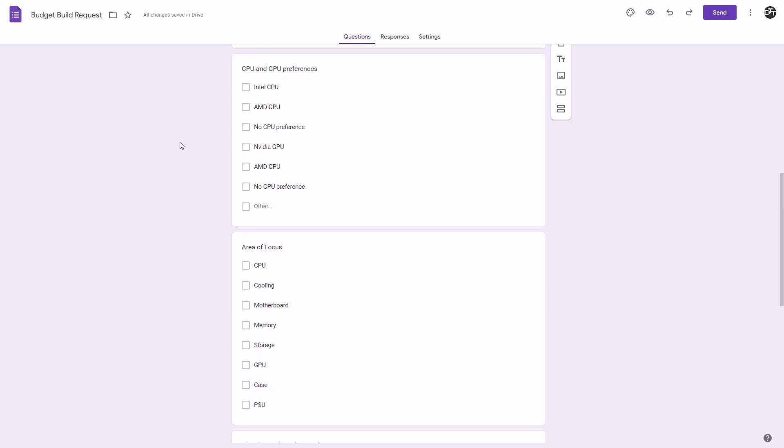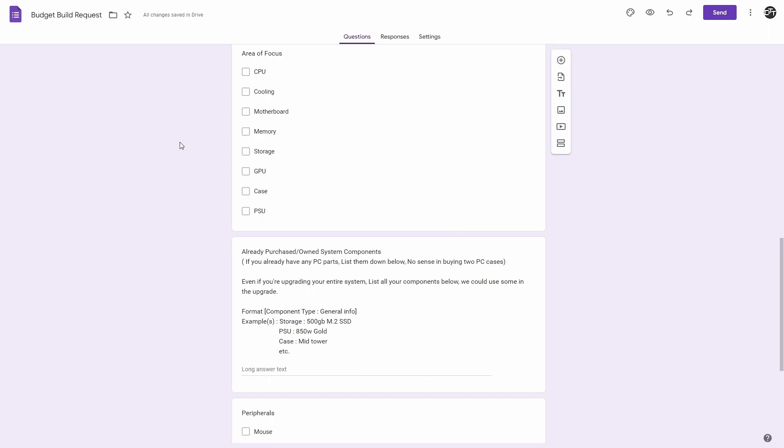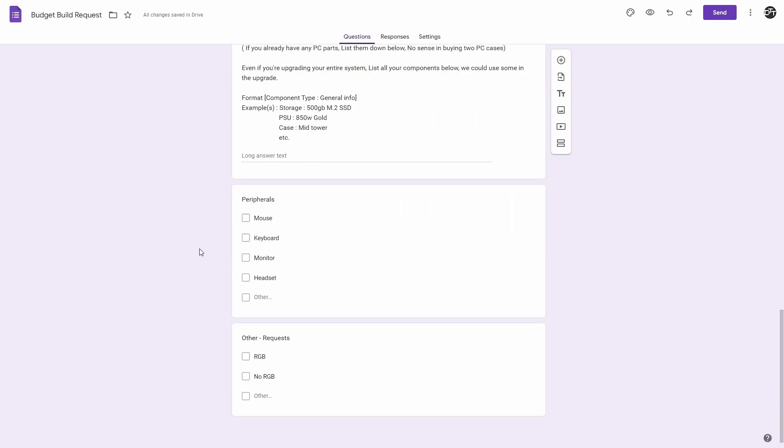If you have a CPU or GPU preference, and areas of focus — if you want to focus on CPU, cooling, motherboard, memory, storage, graphics card, case, or power supply. If you already purchased or own system components, just put them in this text box right here. This will actually help us build your upgrade or brand new system. Any peripherals you want — if you want a mouse, keyboard, a monitor, a headset, or anything custom down below if you're looking for certain preferences. And then if you do or do not want RGB, or any other requests, you can put down here.